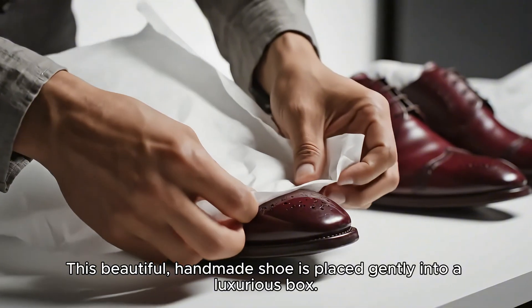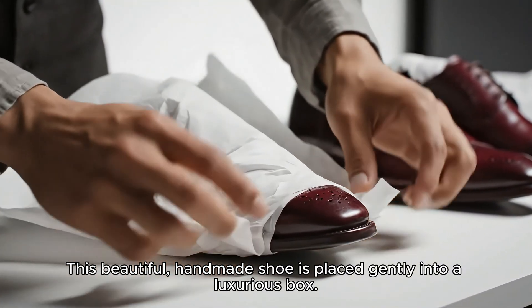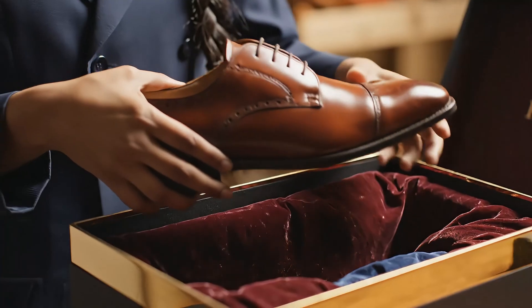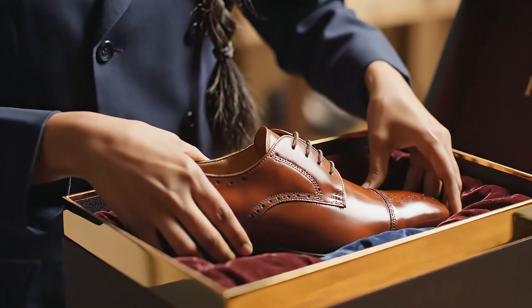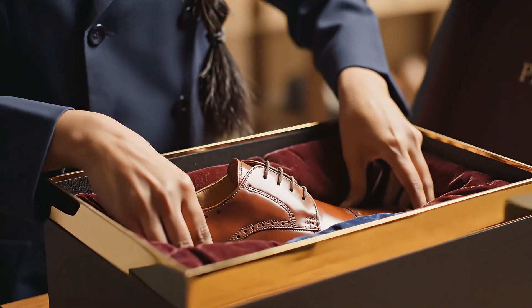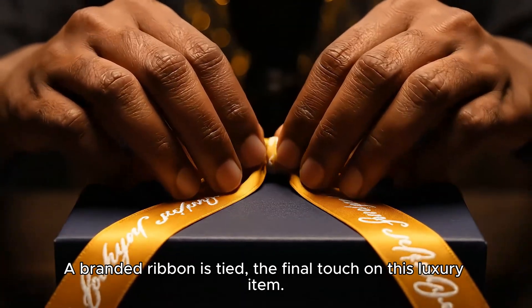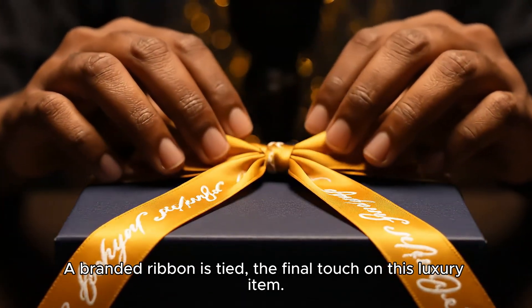This beautiful handmade shoe is placed gently into a luxurious box. A branded ribbon is tied — the final touch on this luxury item.